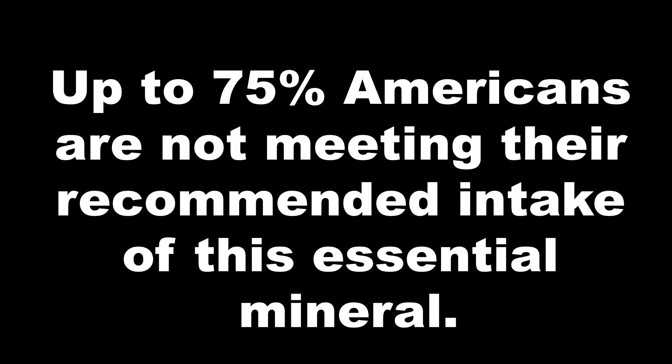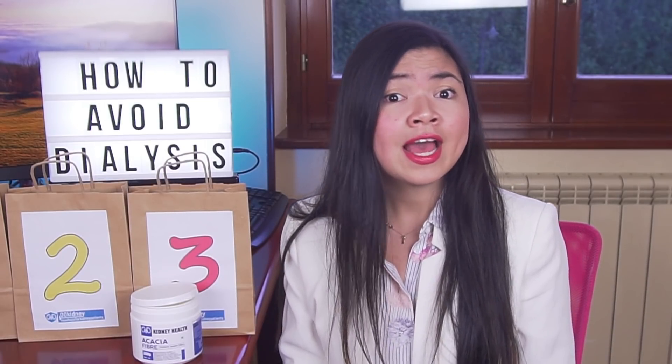Our number 2 is an essential mineral that's key to preserve and restore kidney function. Just like essential vitamins, you cannot live without enough of it. And yet, recent research suggests that up to 75% of Americans are not meeting their recommended intake of this essential mineral. Kidney patients may have even lower levels of this mineral, and that may cause hypertension, phosphorus imbalance, inflammation, high uric acid levels, and even a faster progression to end-stage renal disease.